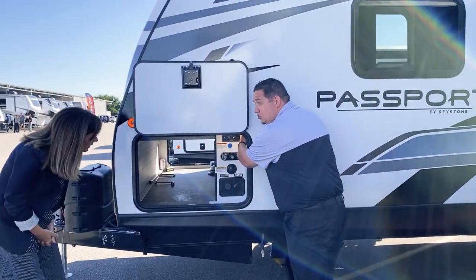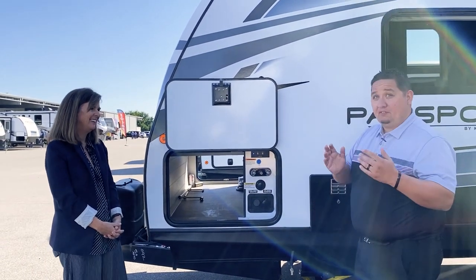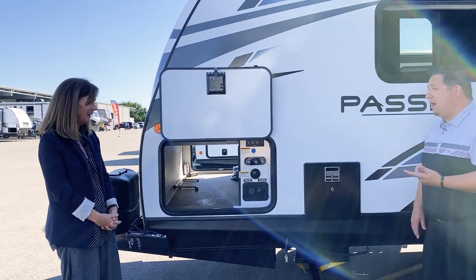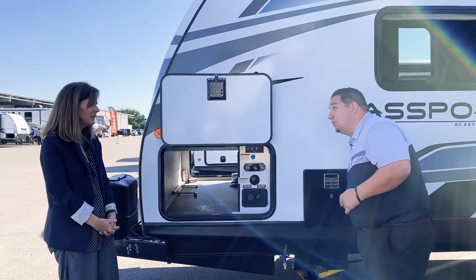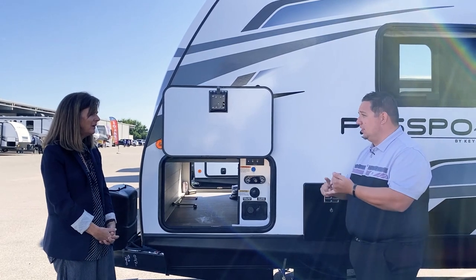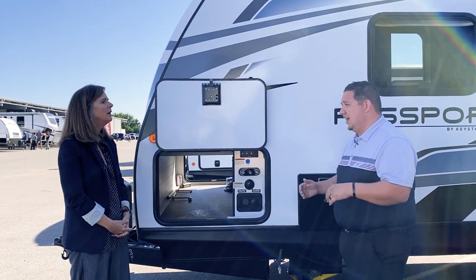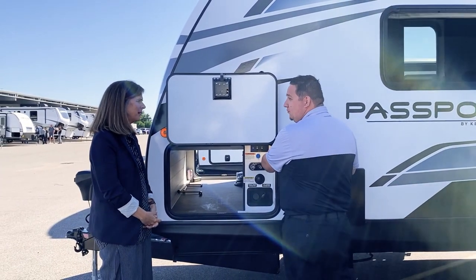The buttons for your power jacks are inside — that's different from every other manufacturer out there. A lot of people have their power stabs outside, but if you get a tire blowout you can lose the skirting and pull the wiring, which costs the customer a lot more money. Keeping the buttons inside away from the sun, rain, and hail makes them last a lot longer.